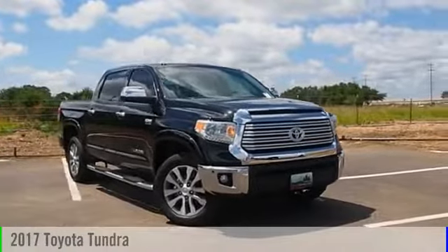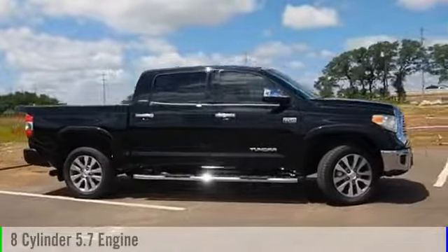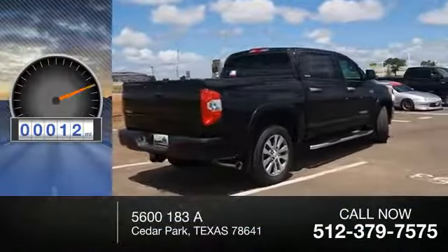2017 Tundra. This vehicle is powered by a four-wheel drive, eight-cylinder, 5.7 liter engine and comes with an automatic transmission. This vehicle has less than 100 miles.